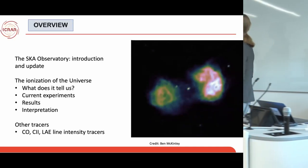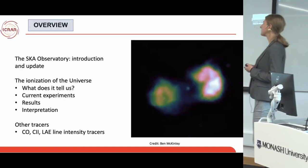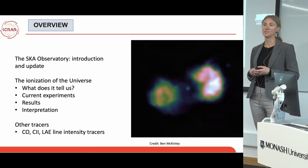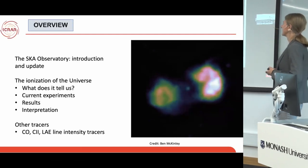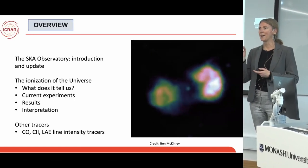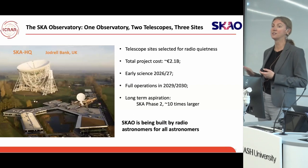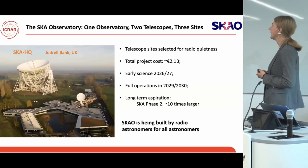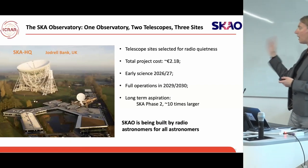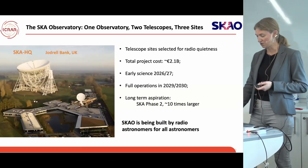I'm going to give an overview of what the SKA Observatory is and its two telescopes, a little bit of an update on construction, where we are at the moment and what our expectations are for early science and full science operations. I'm then going to talk about ionisation in the universe — not on the galactic scale, but on the cosmic scale. This is the sort of science I'm interested in and one of the major science goals for the SKA telescopes. If I have time, I'll also talk about some of the other traces at high redshift that provide complementary information to the radio.